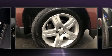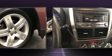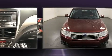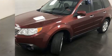Top features include remote keyless entry, variably intermittent wipers, heated seats, power moonroof, power door mirrors and heated door mirrors, and power windows.